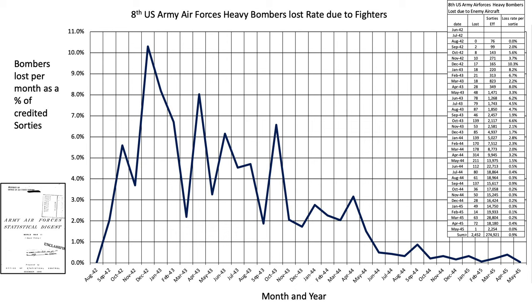The dramatic decrease in bomber attrition from enemy aircraft is shown on a chart of lost 8th Air Force heavy bombers due to German fighters, with data extracted from a 1945 document titled 'Army Air Forces Statistical Digest World War II.' Bomber losses per credited sortie dropped to less than 1% after June 1944 — the month of D-Day — after which flak was more of a threat to bombers than fighters. The 8th's early war high attrition peaked at 10% in December 1942.